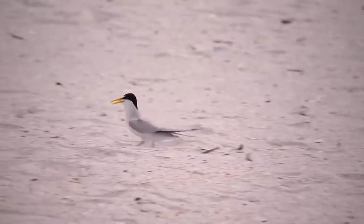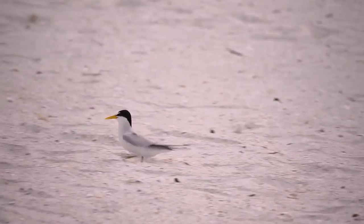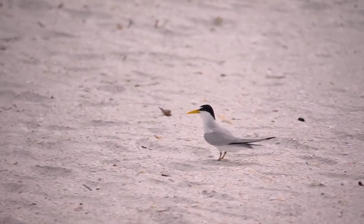There are actually multiple eggs out here. These are least terns — there's one, two, three. We've got eggs everywhere.